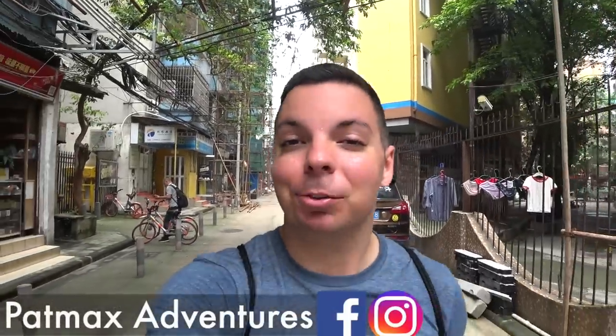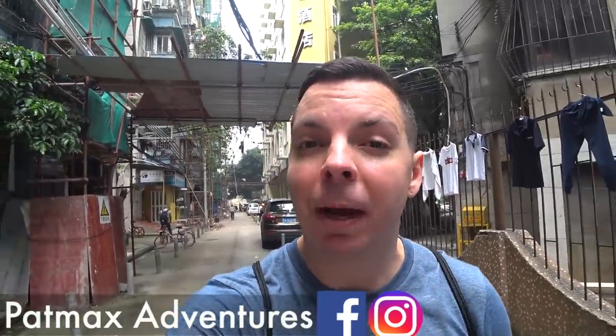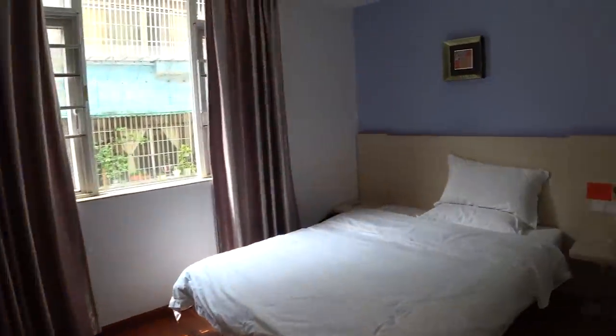Hey guys, welcome back to Pat Max Adventures. I'm Patrick. In this video I'm going to go around the city of Guangzhou and show you how expensive the city is from a traveler's perspective. I'm going to show you food, how much it costs to do laundry, my hotel room, and different perspectives from the local area to the more touristy and expensive area. Let's go see how expensive Guangzhou really is for a traveler.